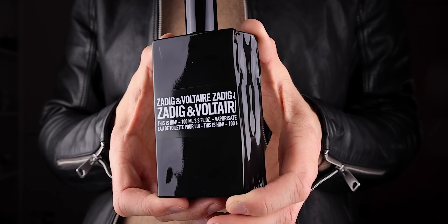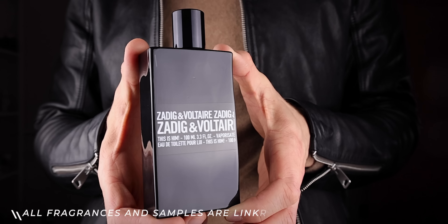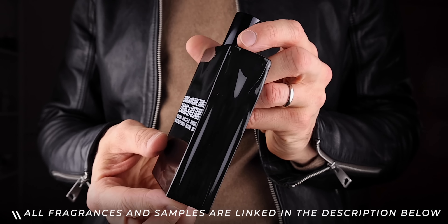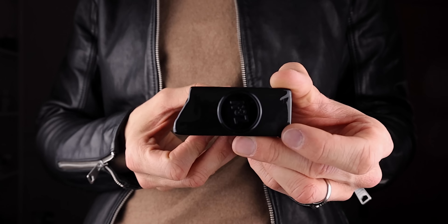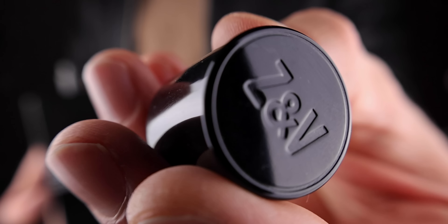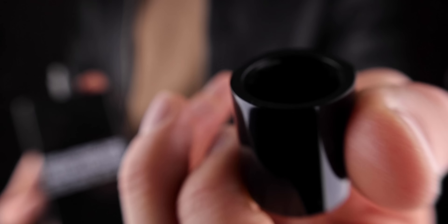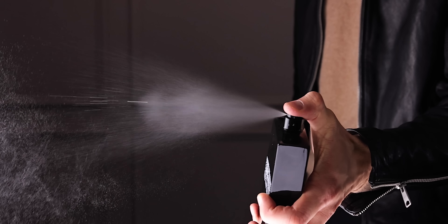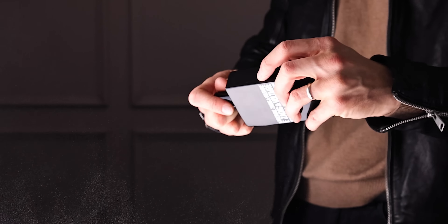The first cologne on this list is Zadig & Voltaire This Is Him. This is what I'm calling a bit of a unique designer cologne — something that not everybody will have. If you're going somewhere and you want to impress with your cologne, and you know that everybody there will be wearing Bleu de Chanel or Sauvage, and you want to be a bit different, then go for something like this. You need it for those occasions.